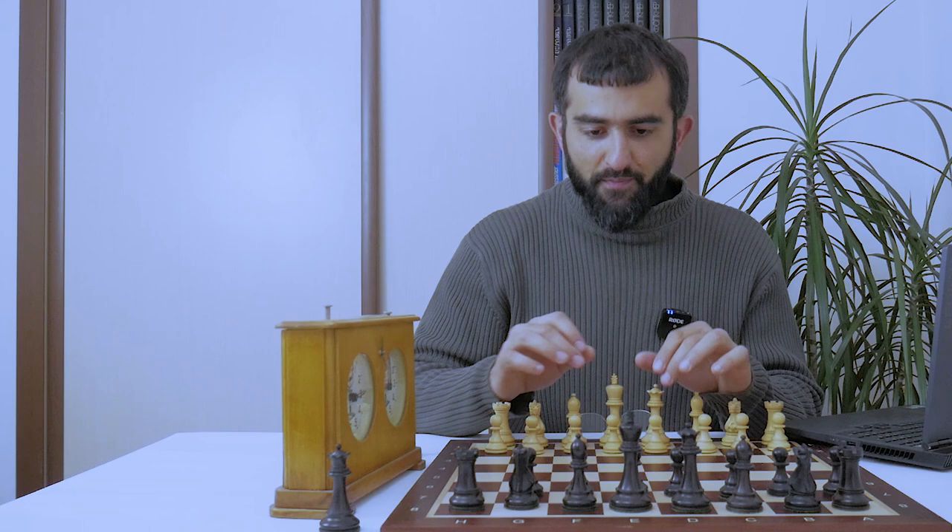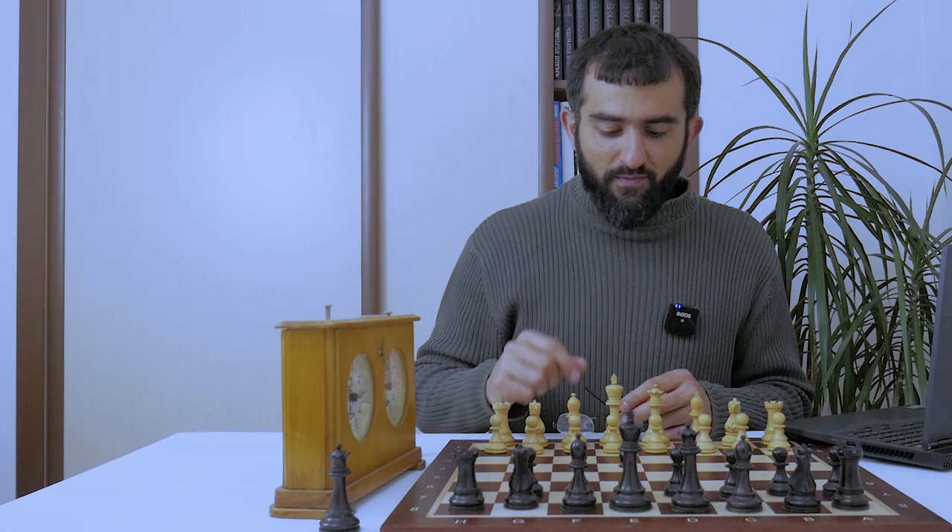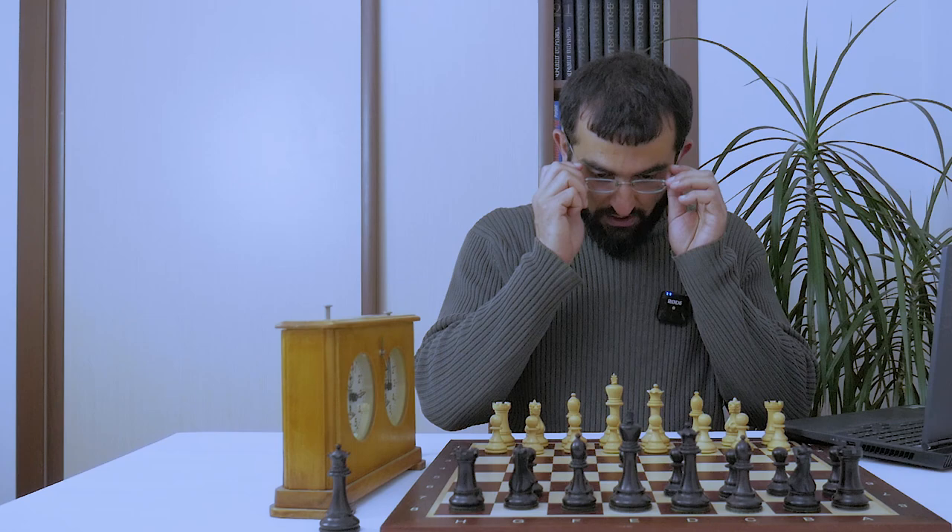Good day dear chess lovers and welcome to another chess episode. Today we are going to analyze the famous Fischer vs. Cardoso game played in 1957. The game is from their match which Fischer won confidently with a score of 6-2. The match was sponsored by Pepsi Cola and at the time of this game Fischer was 14 years six months old.